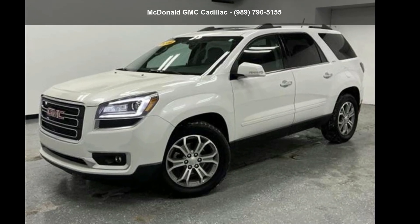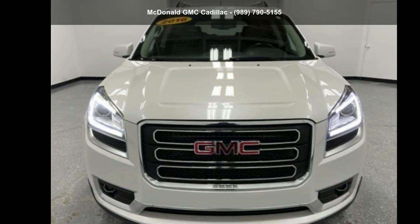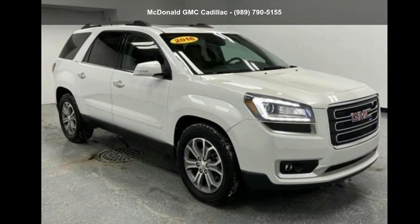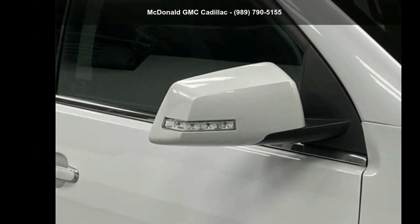Arrive in style with this GMC 2016 Acadia SLT1. This may be the set of wheels you've been looking for. This car won't be available much longer. Call now to schedule a test drive at our dealership.